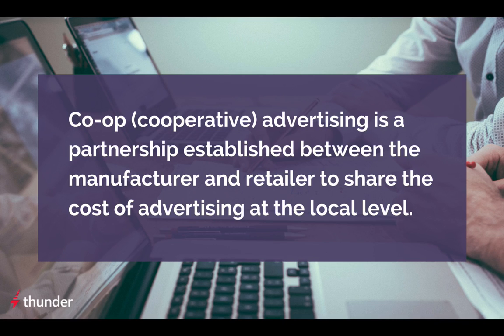Co-op helps publishers give their advertisers more exposure without increasing how much money they spend. Publishers can increase sales by helping clients understand their accruals and create ads that qualify for co-op reimbursement.